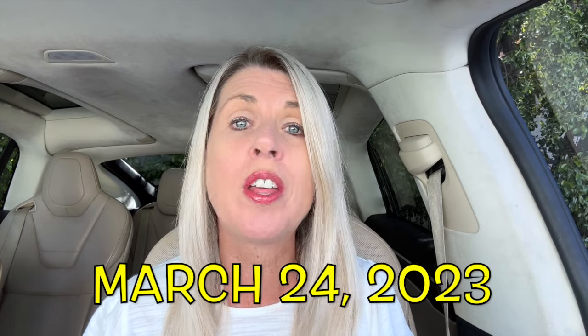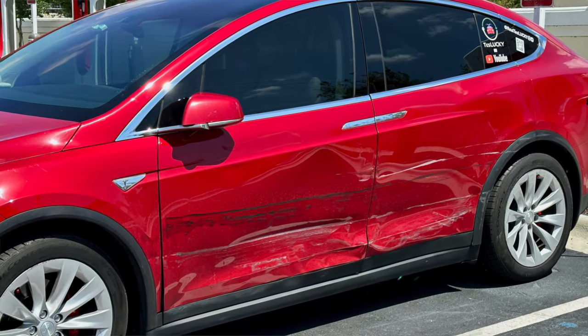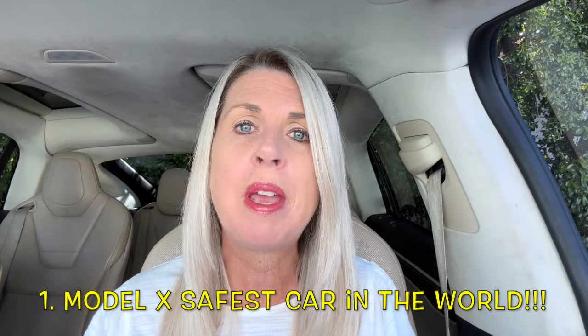What day was that? March 24, 2023 — the day that an impaired driver drove their car straight into Lucky in broad daylight, hitting the driver's side door and doing considerable damage to the falcon wing door and to Lucky in general. We have a playlist devoted to that 2023 car accident if you want to know all the details about the cost of repairs and the process — it's all documented in those videos.